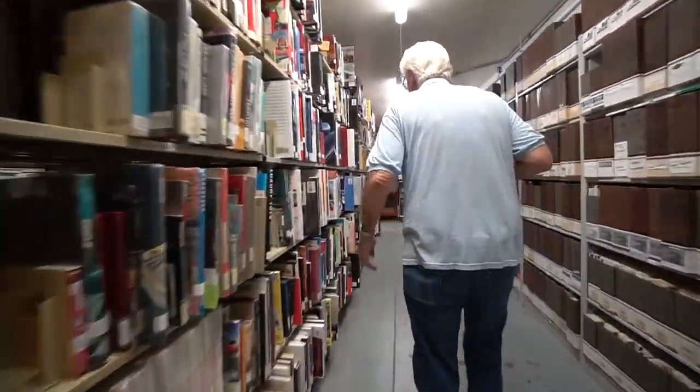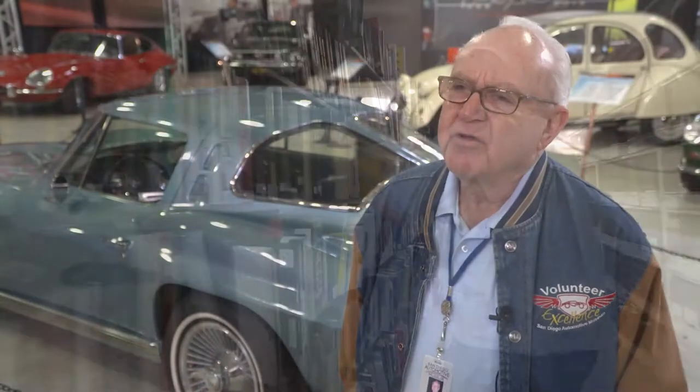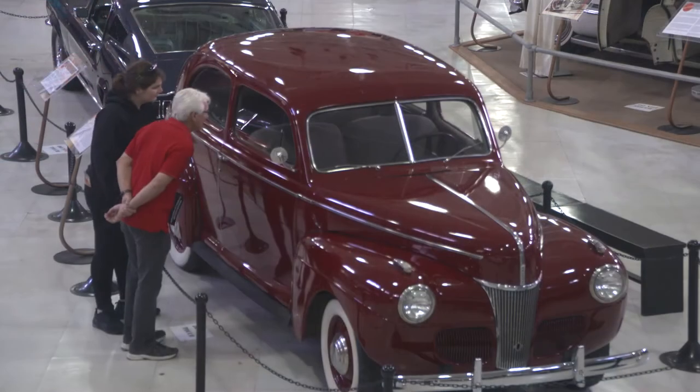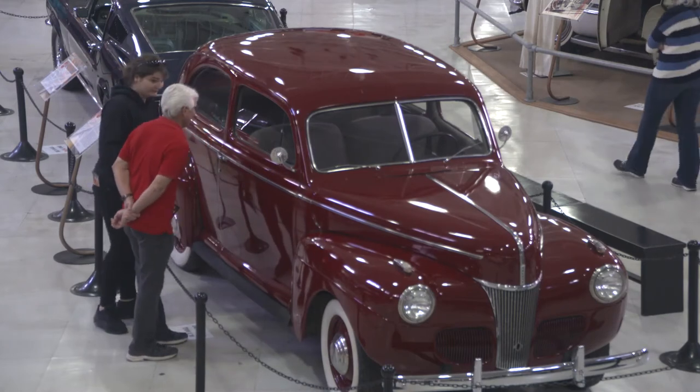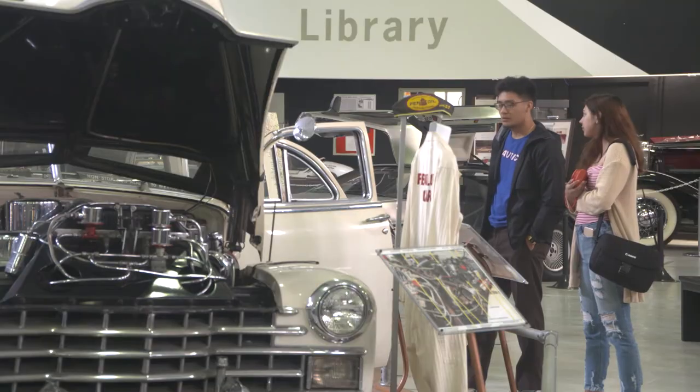Having been born and raised in Southern California, cars are part of my wiring. We've all had experiences, including many wonderful experiences throughout our life. Since cars are a big part of America, we've all been touched in some way. With the variety of what we show, we have something for everybody. We have very few visitors that don't leave with a smile on their face because they've had a good car experience.